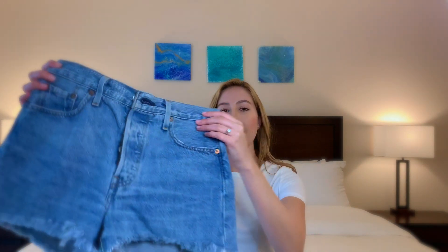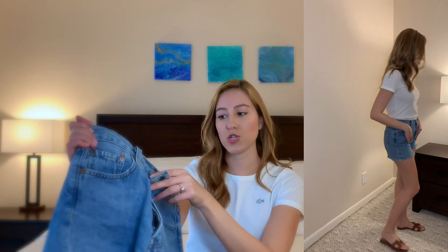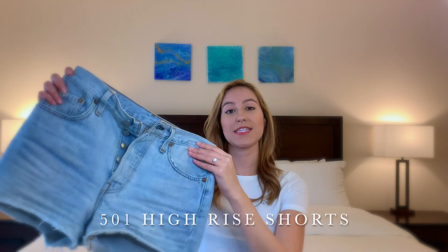The next pair are the 501 high rise cut-off shorts in a medium-light color with fraying detail at the bottom. This short has a five-button closure, compared to the four-button closure on the mid-rise pair. These are also size 25 and fit pretty well. However, similar to the previous pair, I don't wear these very much because they come up really short and I feel uncomfortable. They are 100% cotton and stretched out a little after the first hour of wear — great as a beach cover-up or casual summer short.